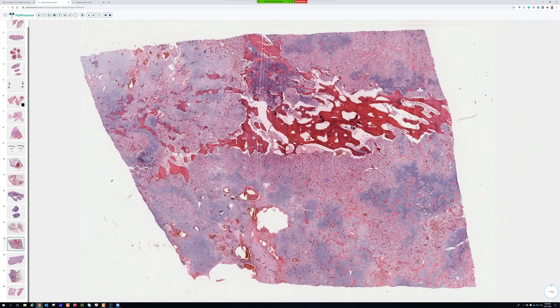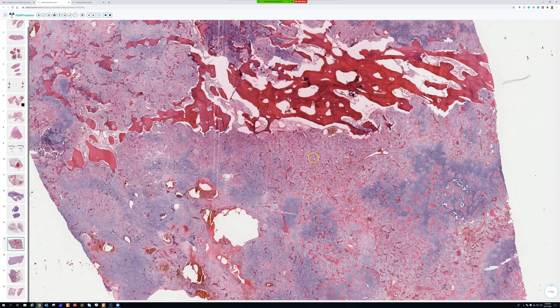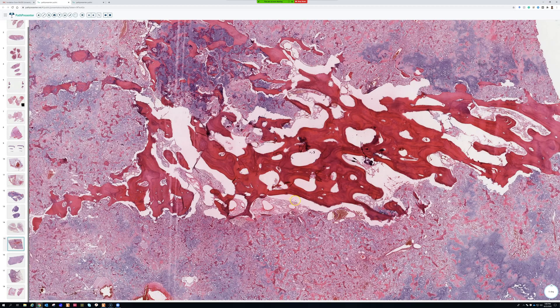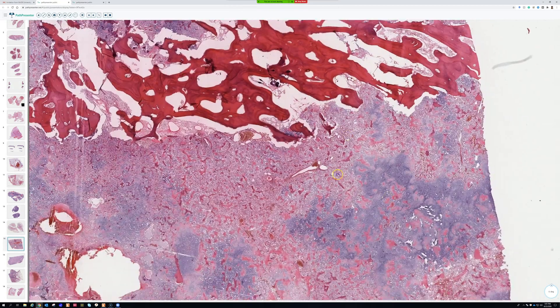This is just an amazing, really characteristic example of a rare and fascinating entity. We're in the bone. This is clear cell chondrosarcoma, which is a really unusual entity.